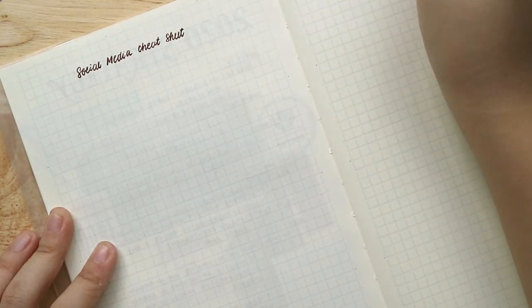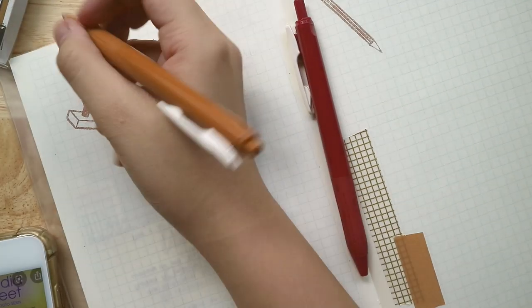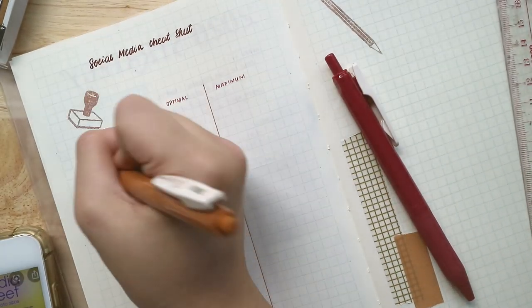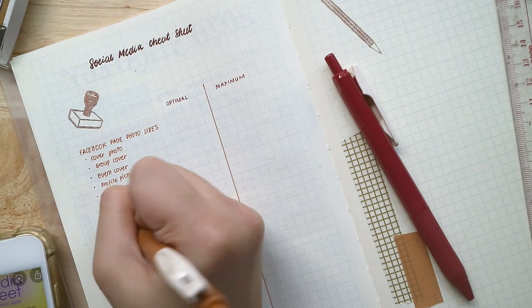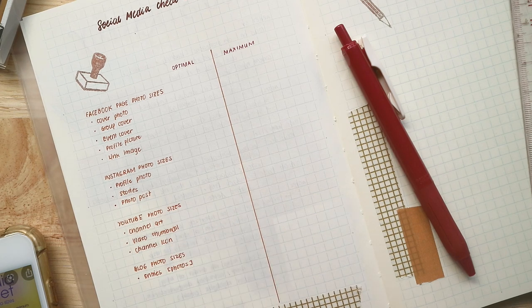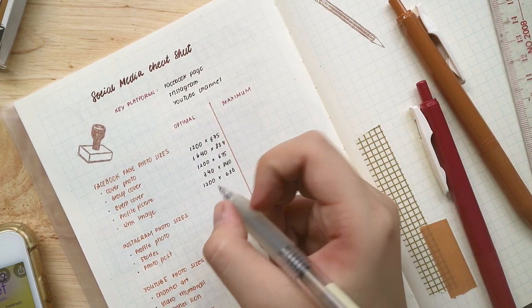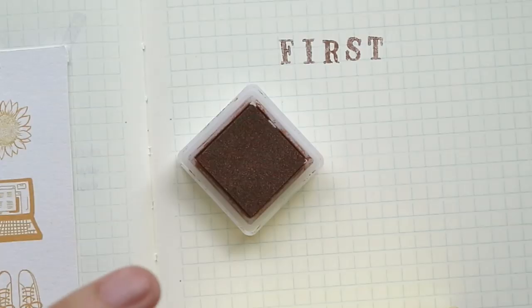The next spread is the social media cheat sheet, which I found on Google — I'll link it below. It's very informative. I'm incorporating Facebook, Instagram, YouTube, and my blog. I always forget image sizing details — what crop I need, the quality, landscape versus square. By having this cheat sheet I feel in control of what I have to do in terms of sizing. I'm writing down the optimal size and maximum size. I won't be filming the opposite page because that is the passwords page.